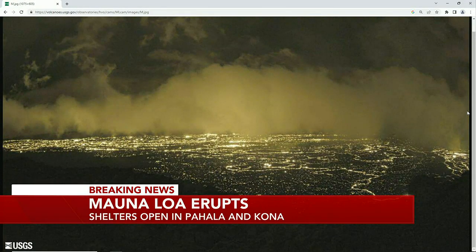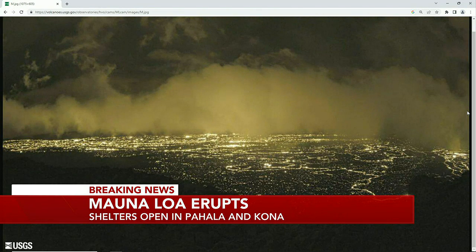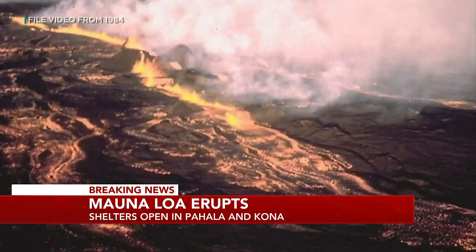We gave you the first alert to some rumblings that were happening there at the 13,681-foot volcano. It had shown increased earthquake activity over the last several weeks, leading many to believe that an eruption could happen sooner rather than later. As you look at this latest live picture taken just minutes ago, you can definitely see it is active this morning.